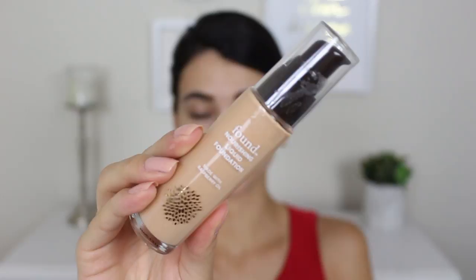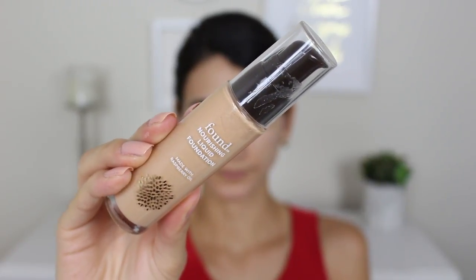Next is the foundation — I'm really excited about this. It reminds me of the Burt's Bees foundation with the clear glass bottle and dark brown pump. According to Walmart's website, it's 90% natural. It's a lightweight liquid foundation with buildable coverage made with raspberry seed oil and clover flour to moisturize and hydrate for a silky, radiant complexion, so it's also supposed to be hydrating and smoothing on the skin.